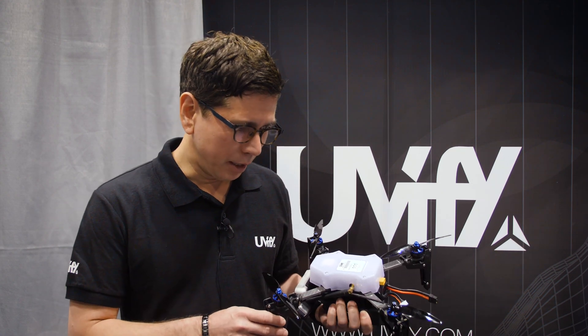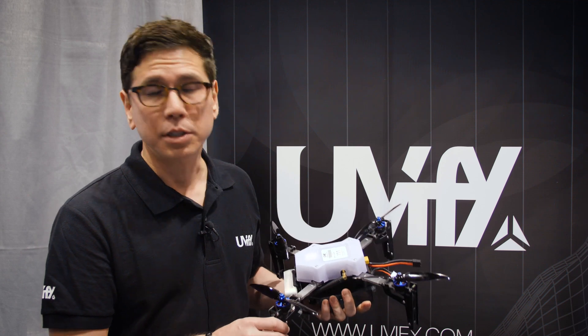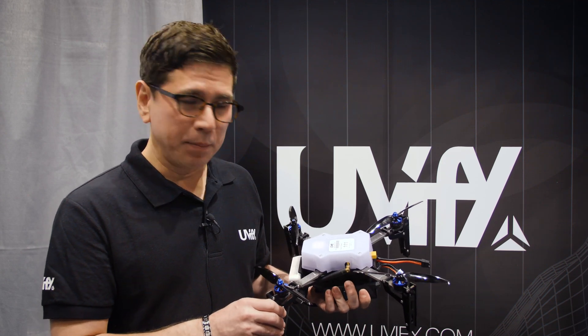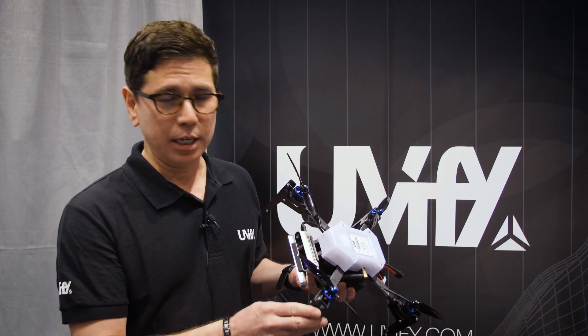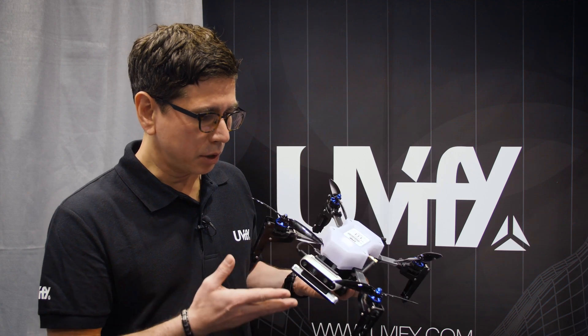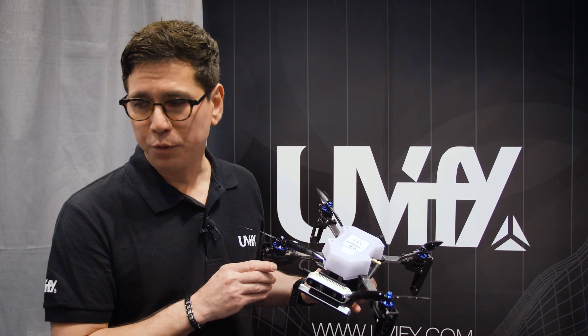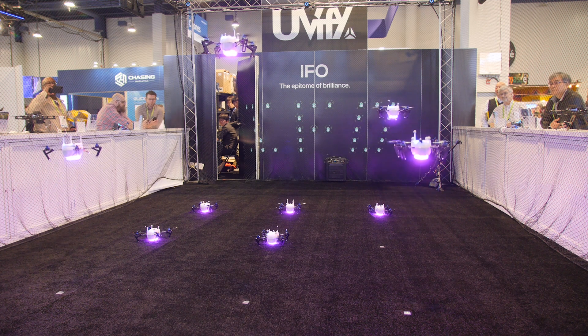Thank you for coming by the Uvify booth. I'd like to talk a little bit about the newest addition to the Uvify family of drones. This little guy's name is the IFO-S. S is for swarm. It's built on our IFO platform, which is the light show drone that we showed at CES this year.